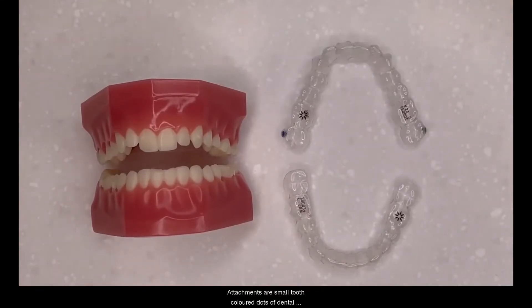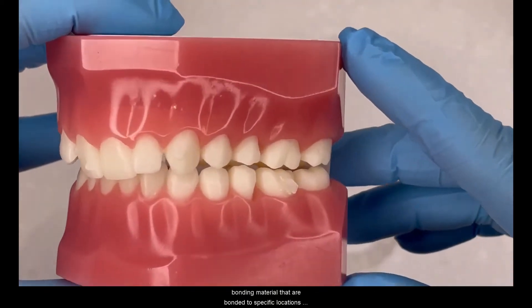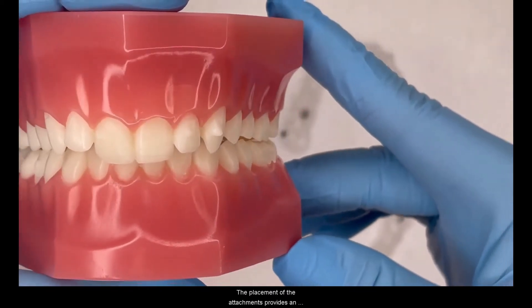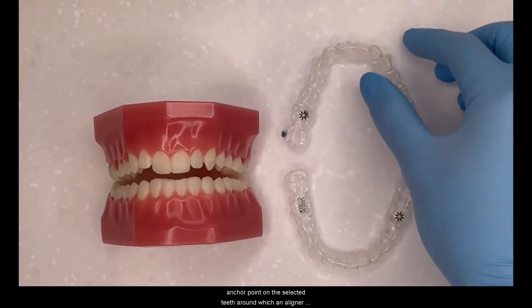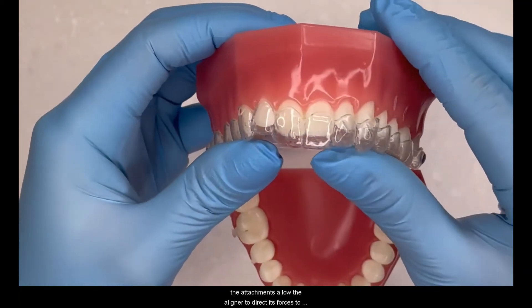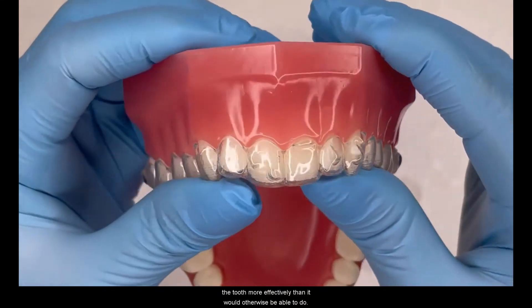Attachments are small tooth-coloured dots of dental bonding material that are bonded to specific locations on selected teeth. The placement of the attachments provides an anchor point on selected teeth around which an aligner can grip for a specific movement. The attachments allow the aligner to direct its forces to the tooth more effectively than it would otherwise be able to do so.